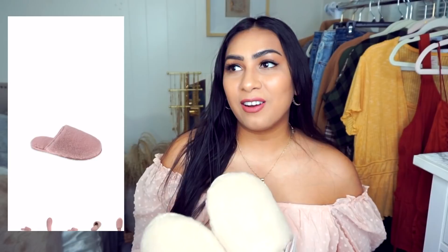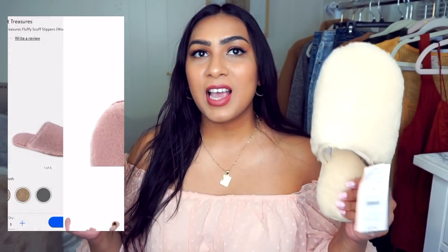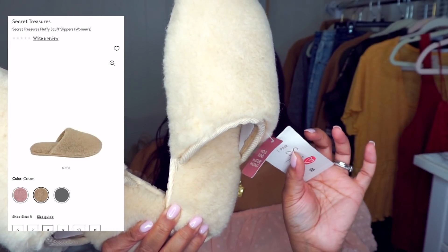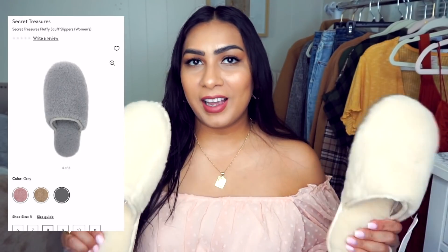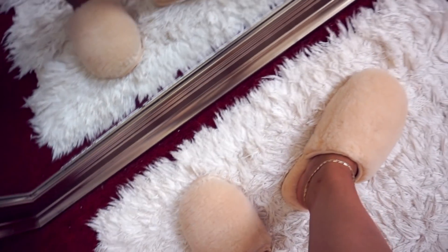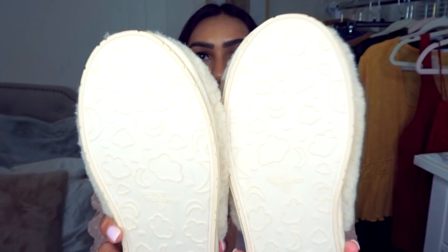Next we have slippers by Secret Treasures. They make the best items — so comfy and luxe for an affordable price. These are size 8, true to size, and have a wool blend, moisture wicking properties, and memory foam. They were only $12.98 and they don't feel like it at all — definitely a look-for-less slipper. The bottoms have grips and a nice detail with little clouds.